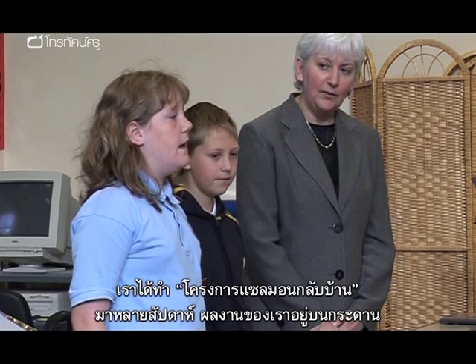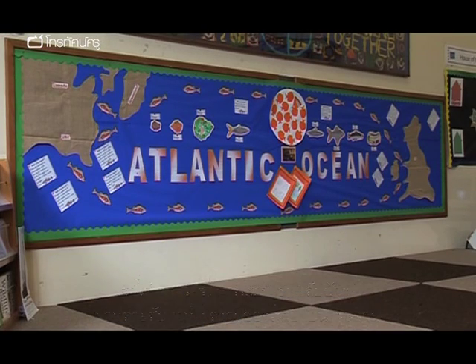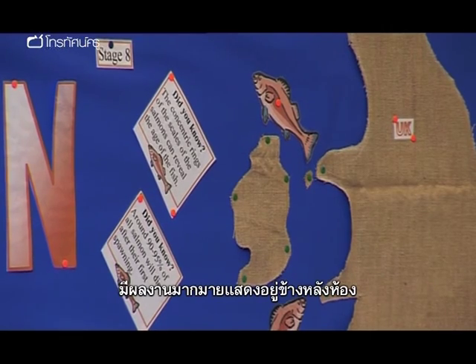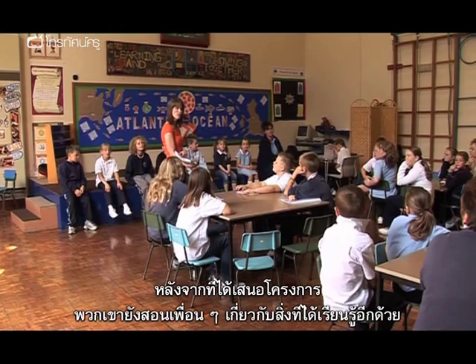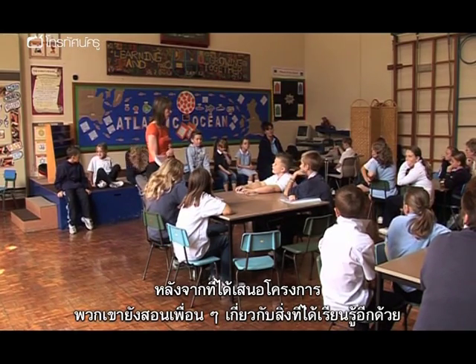For the last few months we've been working hard on the Salmon Homecoming Project. As you can see, we've made a wall display showing lots of our work. Having presented their project to the whole school, the Salmon group went on to teach their classmates about what they had learned themselves.